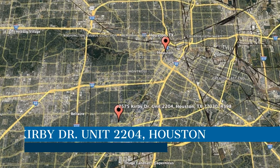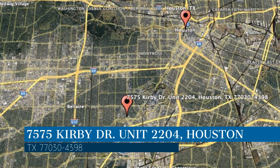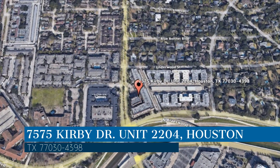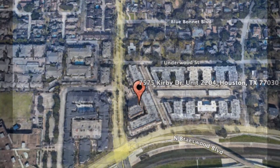Here are photos of an available rental property. Make it yours today. This property is located at the address on your screen, and this video is brought to you by Area Texas Realty and Property Management, a leader in Houston Property Management.